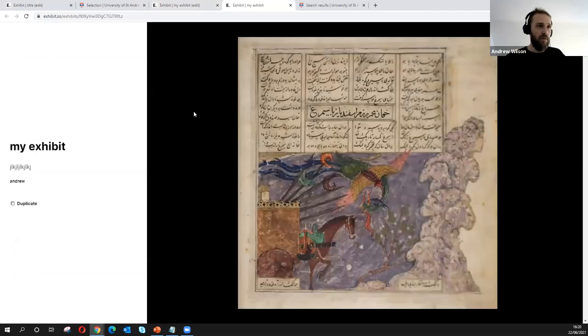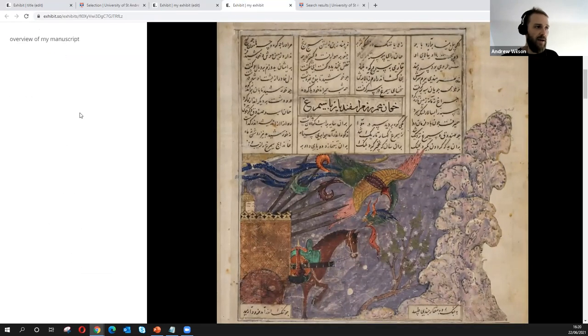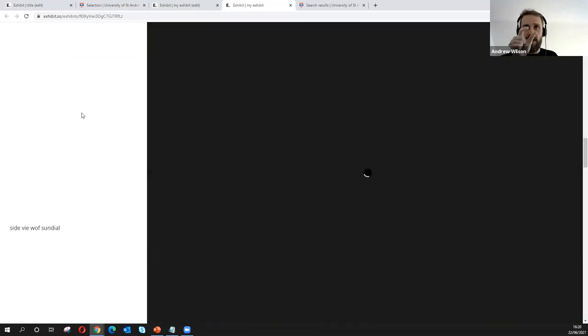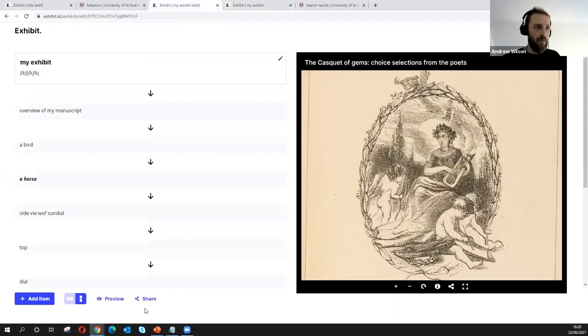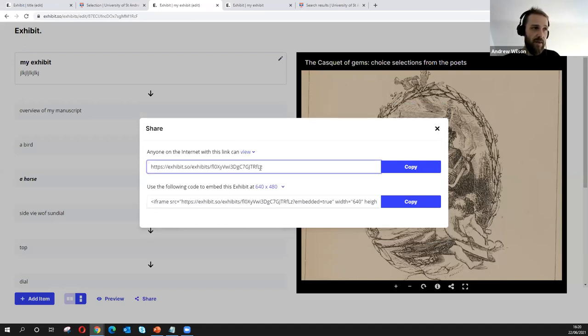We added scrollytelling a few months ago — we pinched the idea from the New York Times, who do amazing storytelling work. It's a different view for the same information: rather than side-by-side, you scroll down the page and it brings up the next annotation and zooms in. On mobile, the annotations appear slightly transparent over the whole screen. Once you're finished, you click 'Share' — there's no authentication, so similar to Google Docs you get an editing URL to keep safe and a view URL to share with everyone. You can also embed as an iframe, which we've done in our VLE.